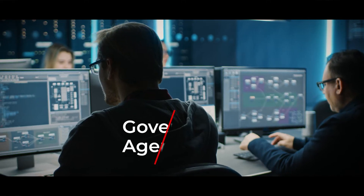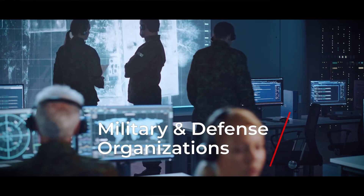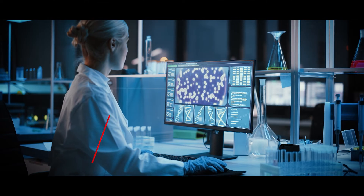These include government agencies and public services, military and defense organizations, banking and financial institutions, as well as healthcare.